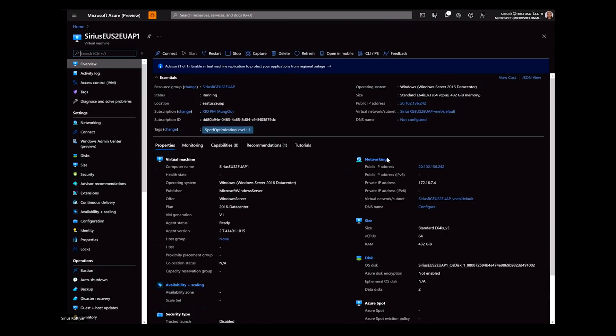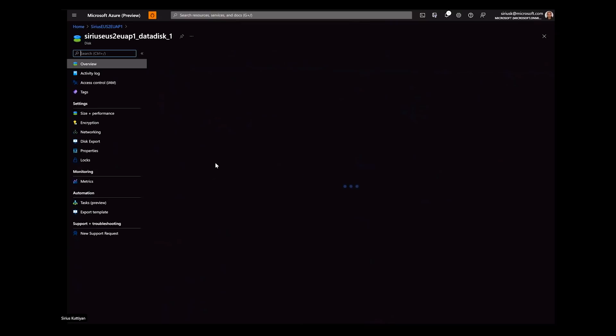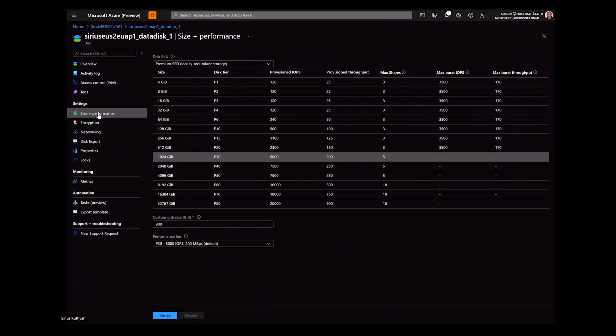Next I'm going to demo live resize. I'm going to use this VM — as you can see, it's a running VM. Let's look at the disks: it has two data disks, both Premium SSD — one LRS, one ZRS. I'll use the first one for the demo. Let's go into the details, into size and performance. I'm using the portal for the demo, but you could of course do the same with PowerShell, CLI, or API. To increase the disk size, all I have to do is go to this view, which shows the disk size. Let's say I want to go with 1,000 gigabytes. Click resize — it's updating the disk, and it will take a few moments.